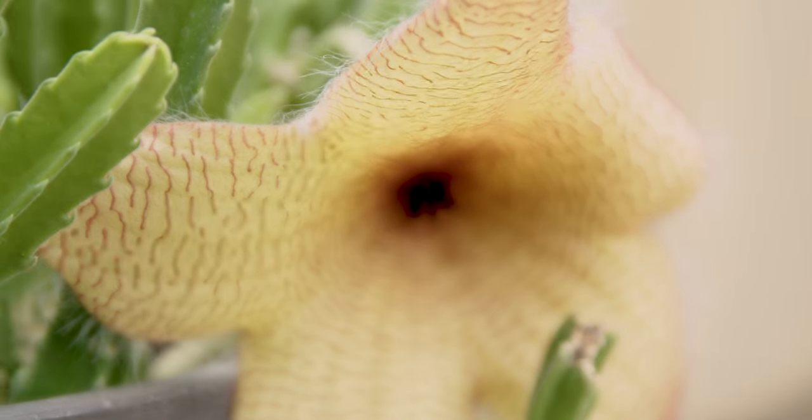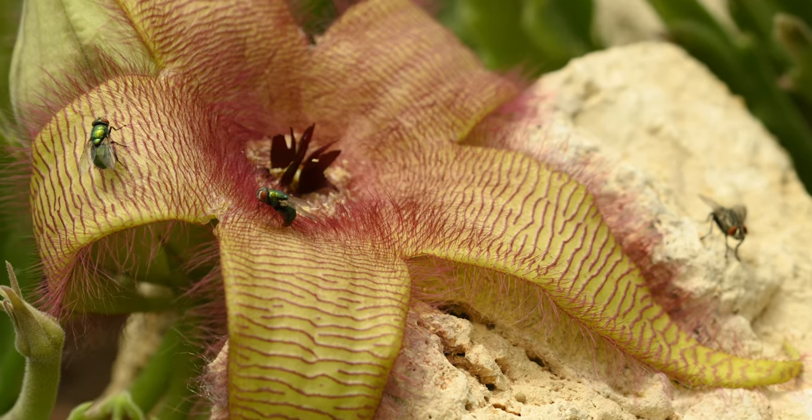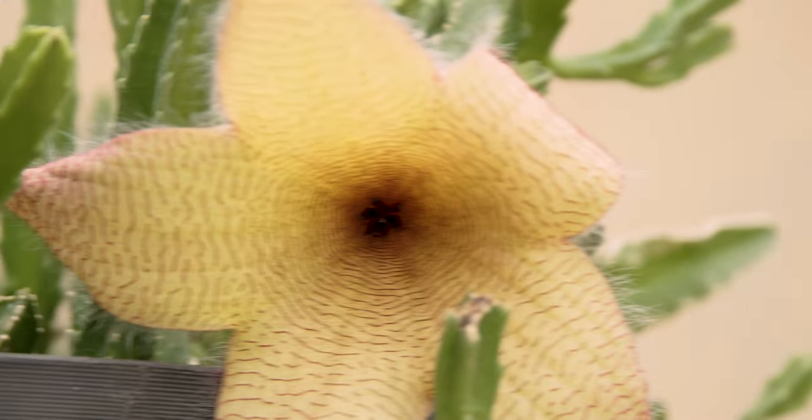What looks like a cactus, smells like a corpse, and has flowers that would rival any star in the sky? This stinky succulent is perfectly adapted to attract flies while making humans want to skip lunch — and probably dinner, too. This is the Carrion Plant.